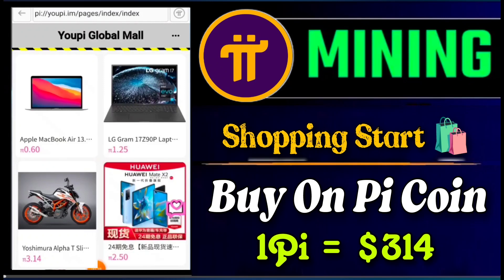Hello guys, today Pi mining official shopping has started. You can easily buy Apple MacBooks, laptops, bikes, and mobile phones using Pi coin. You can simply buy and pay with Pi. Officially, one Pi value on this site is $314. We will discuss all these details in this video, so watch till the end.